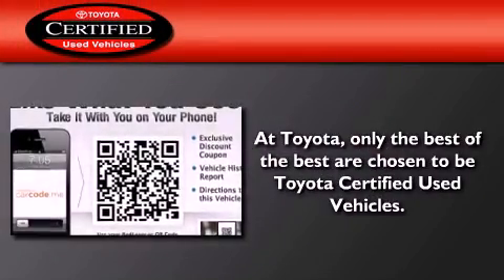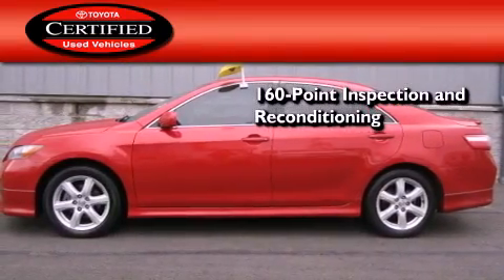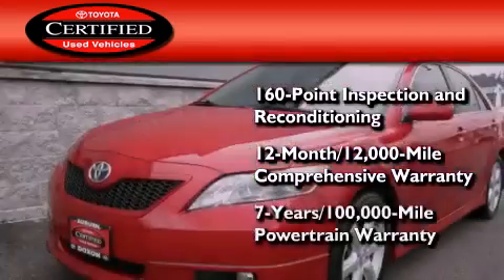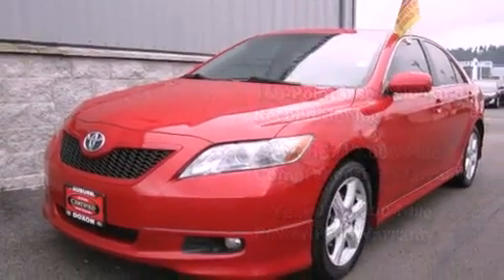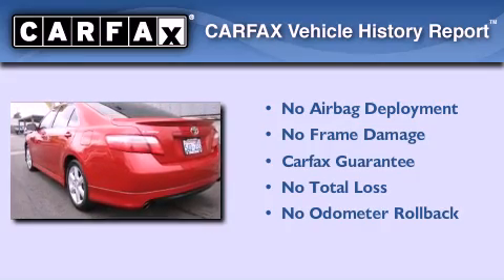Toyota's certification includes a 160-point inspection and an extensive reconditioning process, plus a three-month, 3,000-mile comprehensive warranty and a seven-year, 100,000-mile powertrain warranty. Not to mention that this Toyota qualifies for the Carfax Buy-Back Guarantee.